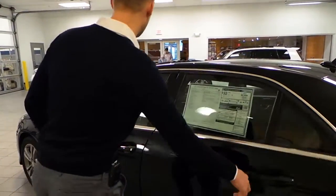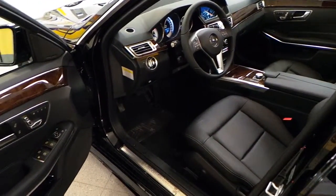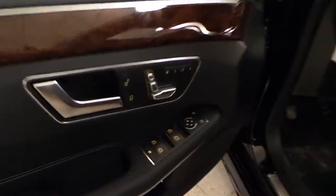Of course, this has got the black MB-Tex interior with burl walnut trim across the front.